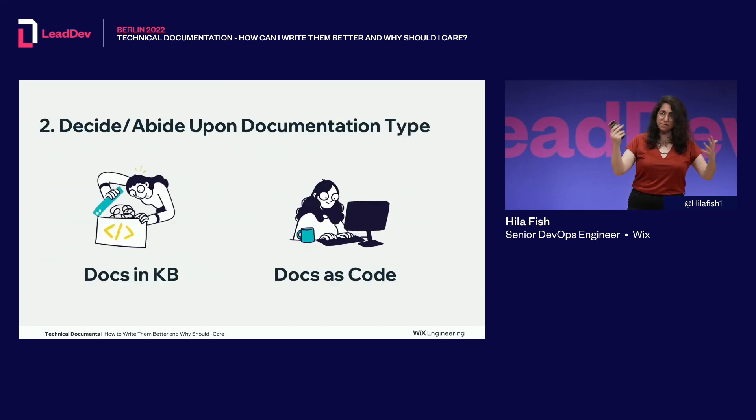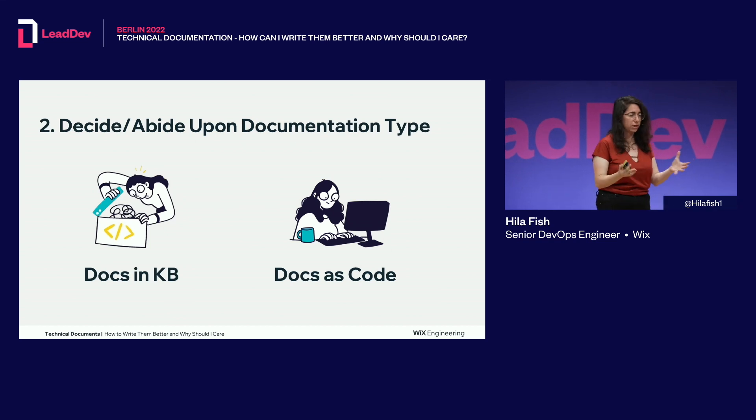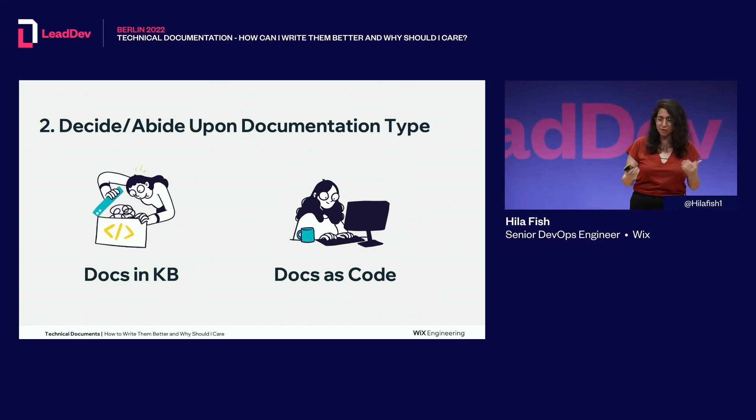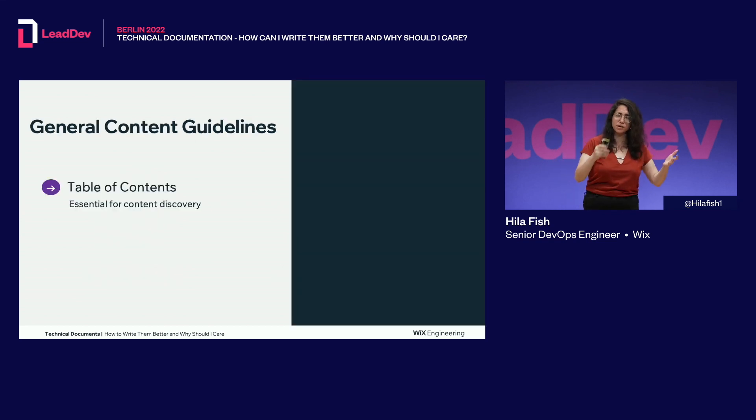The next step is to decide on documentation type. Some companies have documentation in a knowledge base like Confluence, and some progress to the next level of docs-as-code — interacting with docs in an IDE and having docs fully integrated in the dev toolchain. You can either follow what the company does or convince the company to move to docs-as-code, because it will be beneficial for everyone.